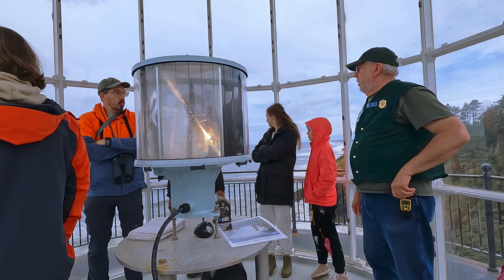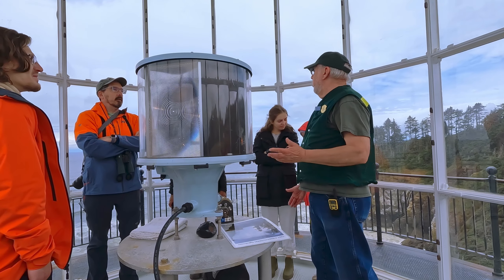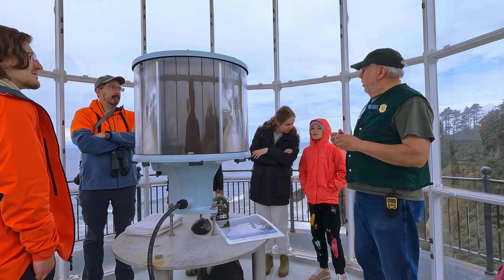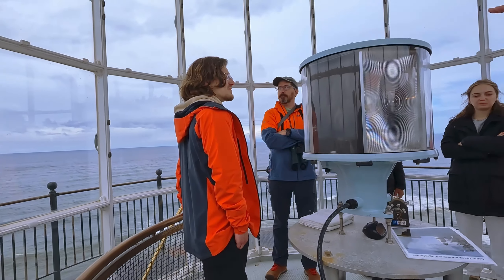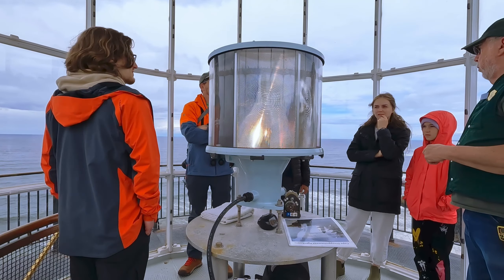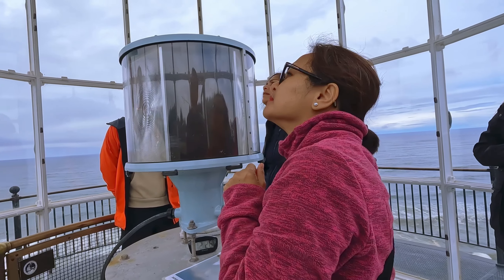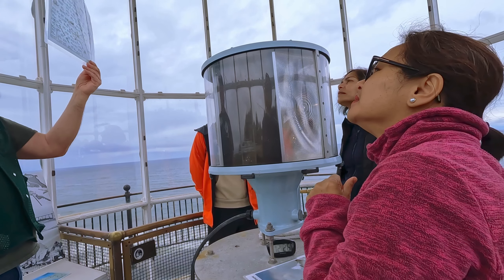What makes this a graveyard? The 2,000 ships and the 900 people out there. The sandbars shift. Right out there it's called Peacock Spit — named after the Peacock, one of the earlier ships that went down. You may see this in the gift shop: this shows only 150 of the 2,000 ships. They all have stories.